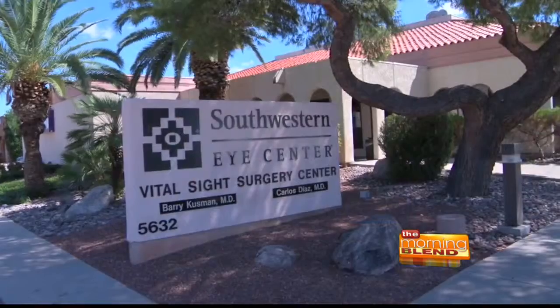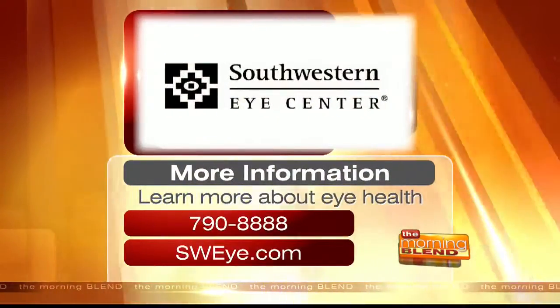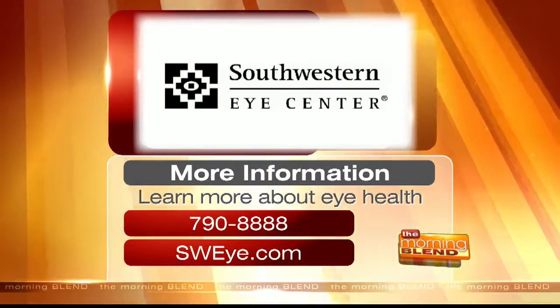That's amazing. This is all so interesting to learn, and all the advancements we're making with cataracts are remarkable. I want to thank you, doctor, so much for letting us come out and learn more about it. My pleasure. For more details about treating eye cataracts and taking care of your eyes in general, log on to SWI.com or call 790-8888.